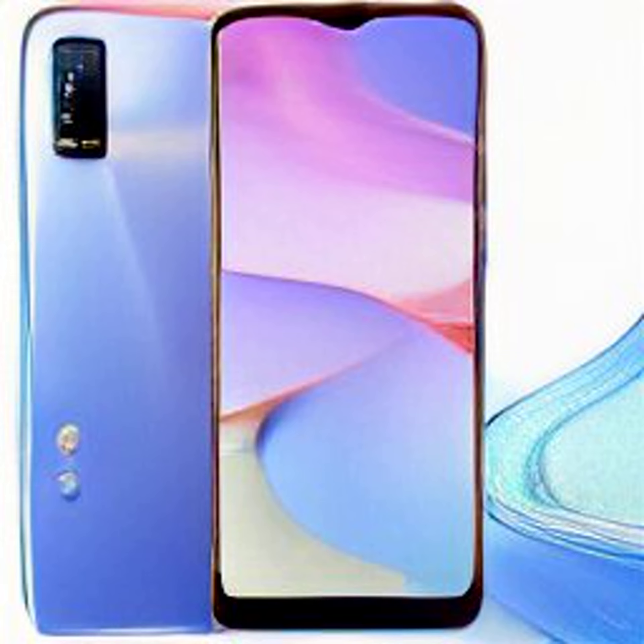For snapshots and videos, the Vivo Y22 sports a dual rear camera unit headlined by a 50-megapixel main sensor with an f/1.8 aperture lens. The camera setup also includes a 2-megapixel bokeh sensor with an f/2.4 aperture lens. For selfies and video chats, there is an 8-megapixel selfie sensor with an f/2.0 aperture lens at the front.